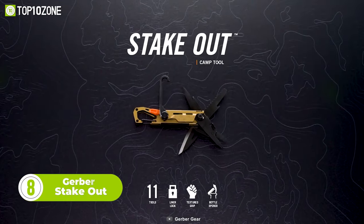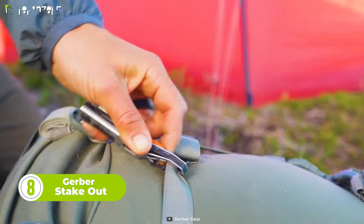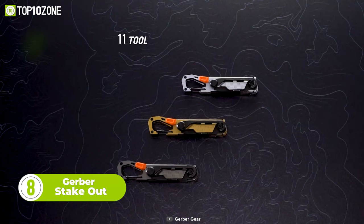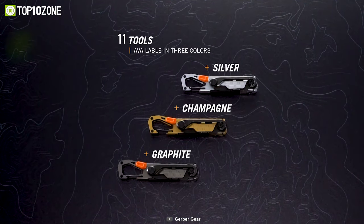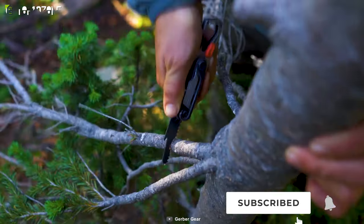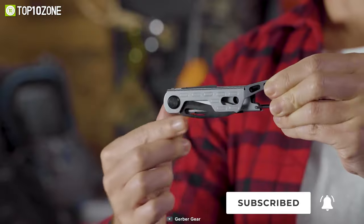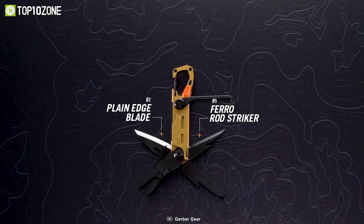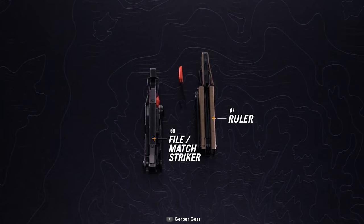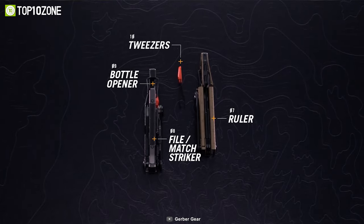Now meet the Gerber Stakeout, a multi-tool designed for camping trips where weight, versatility, and packability are essential. This tool comes equipped with 11 different tools that you can use for setting up camp, packing out, and other tasks during your camping adventure. Some of the tools included are a stake puller, saw, knife, scissors, file, tweezers, ruler, ferro rod striker, and bottle opener.